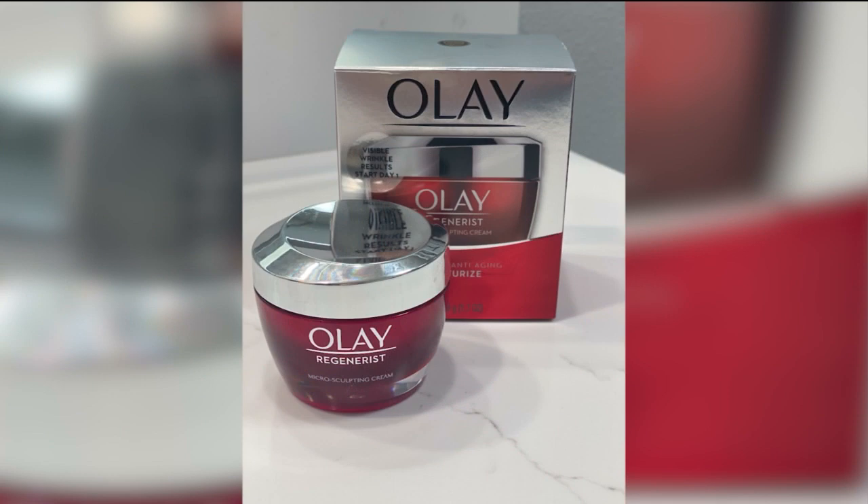The Olay Red Jar line I've been using for years — I absolutely love it. I use it, my daughter uses it, my mom uses it, so all different types of skin types. It is lightweight, absorbs into your skin, provides long-lasting hydration, plumps the skin, and actually softens the look of fine lines and wrinkles because it has vitamin B3, amino peptides — things that really plump up the skin and provide hydration.